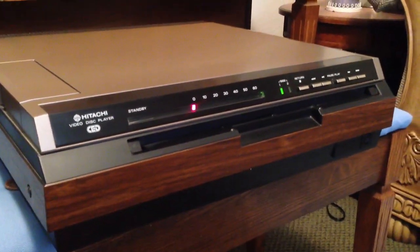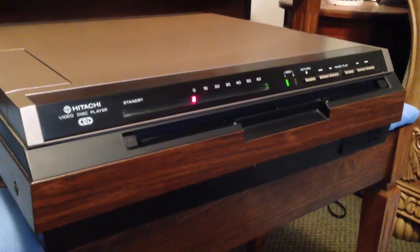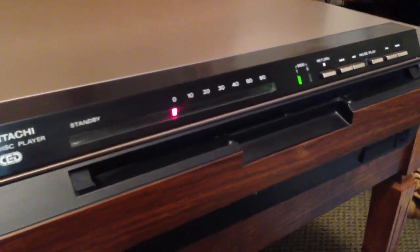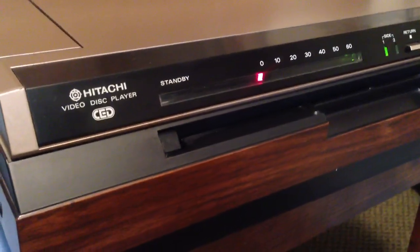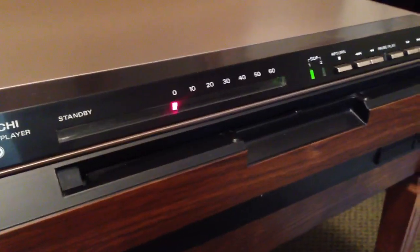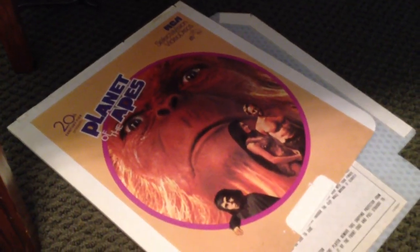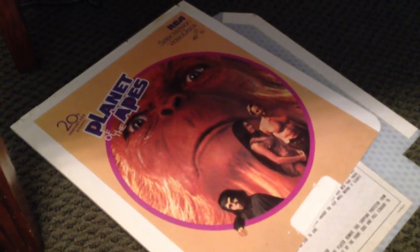Laserdisc kind of put this technology in its place — Laserdisc was so completely superior to this stuff. And of course, this particular technology is what caused RCA, as we know it today, to go bankrupt. RCA is just a name now — it's not really Radio Corporation of America. So lesson to you guys: don't ever make a video format on a vinyl record, or you'll go bankrupt and your company won't exist anymore.